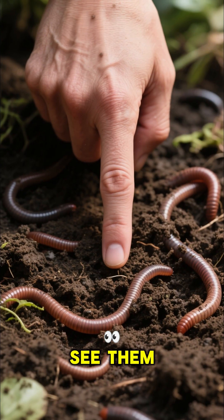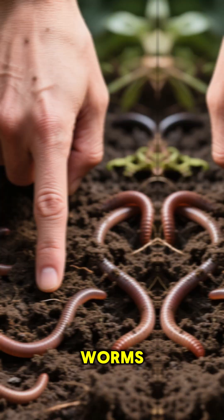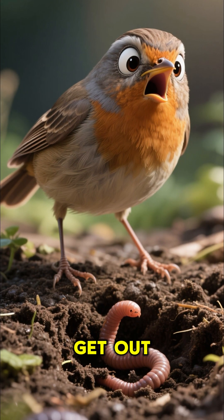So next time you see them, remember, it's not just worms. It's nature's way of saying, get out of here, bird.